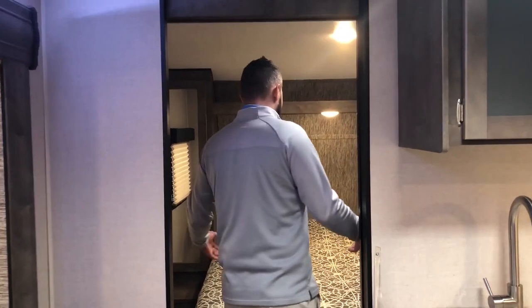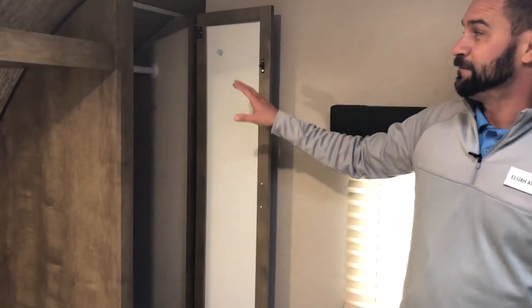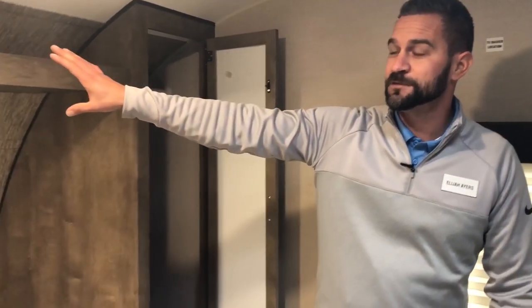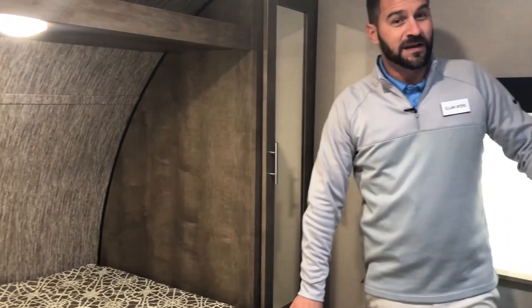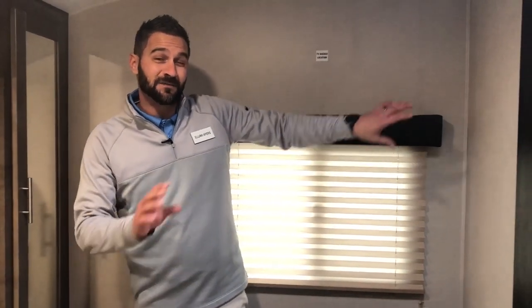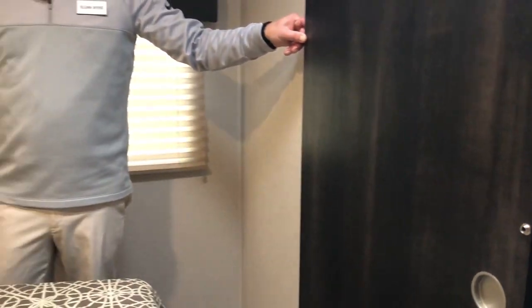Making your way up front to the master bedroom, I want to point out that this is a full-size 60 by 80 queen bed, so your bed sheets from home will fit without any issue. You'll have plenty of wardrobe space, overhead cabinetry, and all LED lighting throughout. There's also a great location to add a TV if you'd rather not watch with the little ones — our camp store and parts department can set that up for you. For privacy, there's a beautiful sliding pocket door with a hold-back strap.